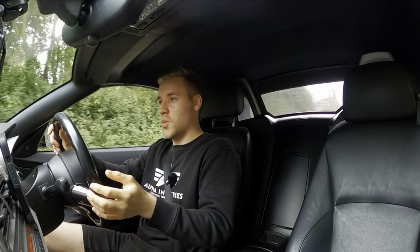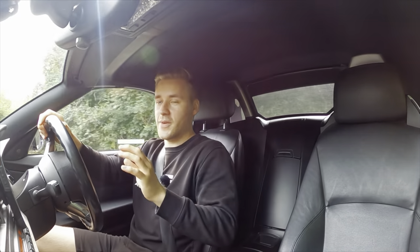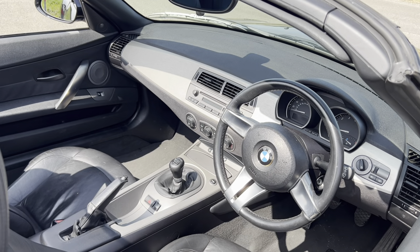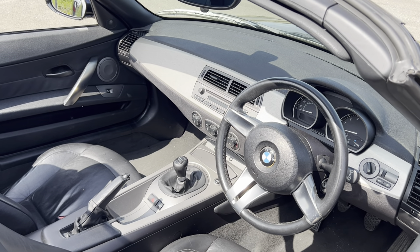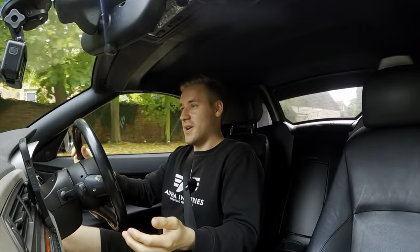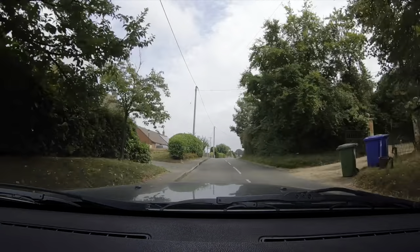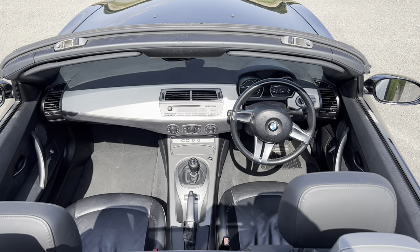Anyway, what is it like to be inside the Z4 and what is it like to drive? I briefly want to touch on a topic from my last video: the simplicity of the interior. It's really refreshing to be somewhere where there's not just technology and screens everywhere. I actually really like it — I know to some people it might seem a bit boring, but it is genuinely refreshing to see such simple ergonomics.